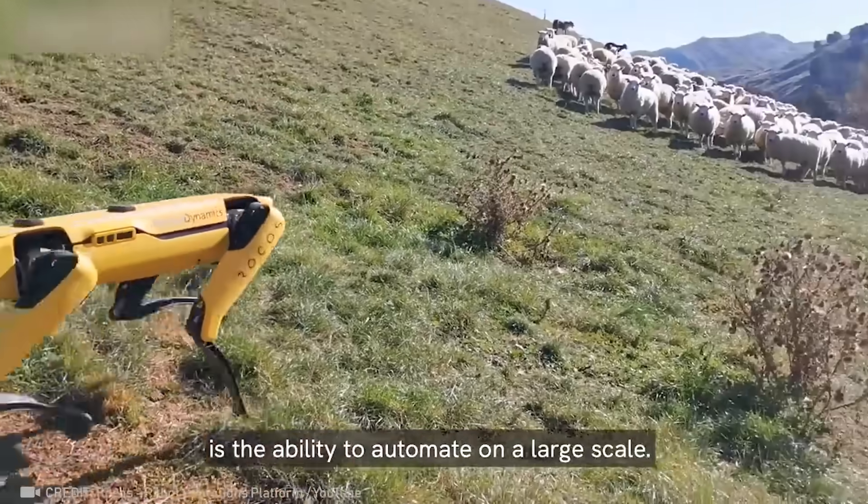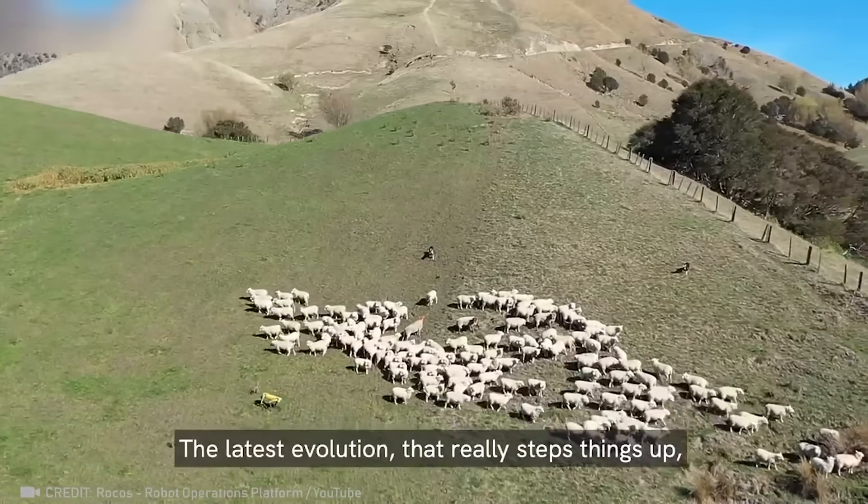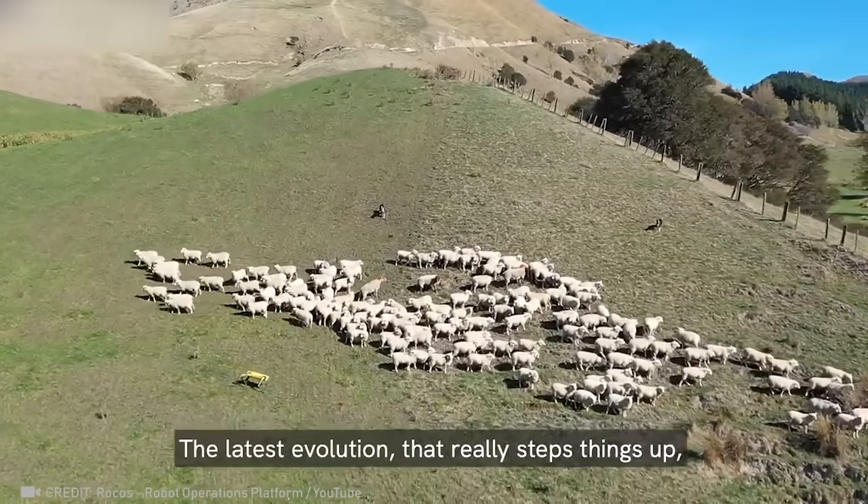Robot Spot now works as a shepherd dog, and the animals under its protection have nothing to fear.